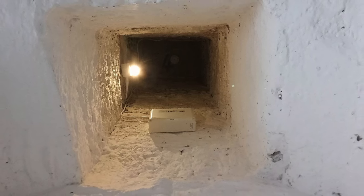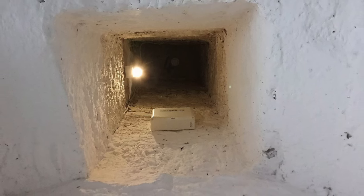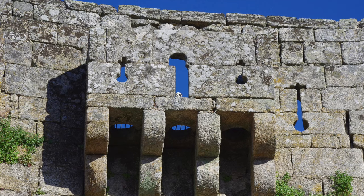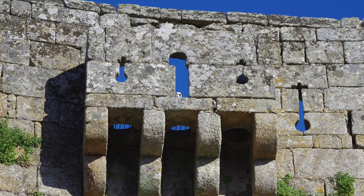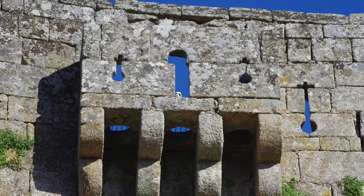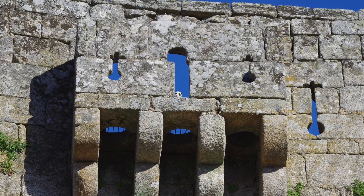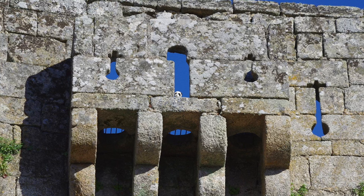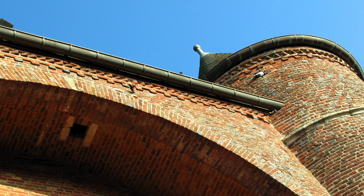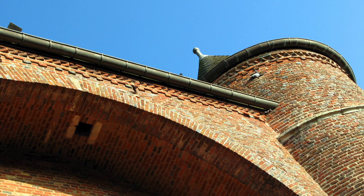Murder holes were more commonly found inside of gate houses and entrances where a portcullis would also be. If an invading army was attacking through a main gate house and got to that part, they could be trapped and blocked off from going further by a portcullis lowered from above. They could also be trapped by another portcullis behind them, creating a killing field in which attackers would have nowhere to go and would begin to panic.